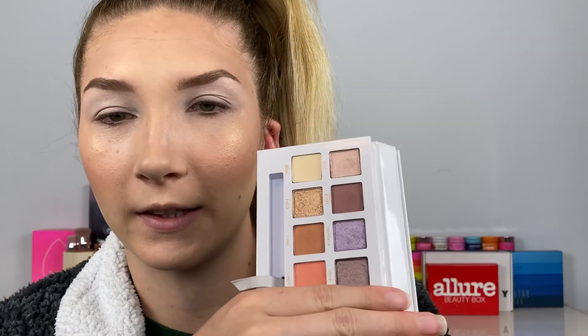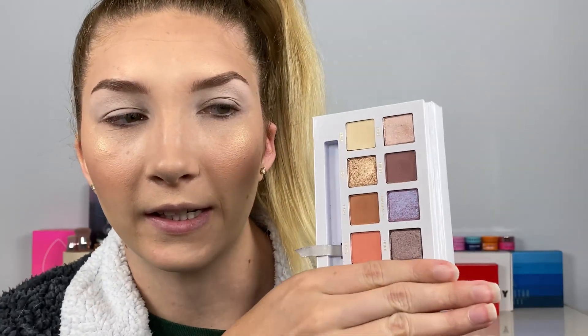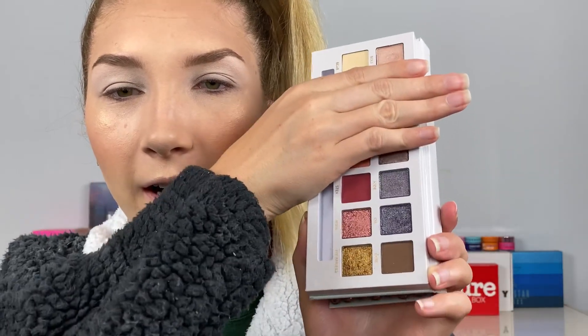In my last video I was sharing with you guys how half of the palette is pretty neutral and the other half has a little bit more of a pop to it. I did do a look with those shades to show a warm-toned everyday look, but today I want to stick with a little bit more of the cooler-tone side. So let's get on into this with zooming you guys in.